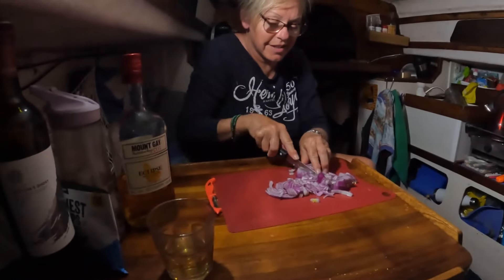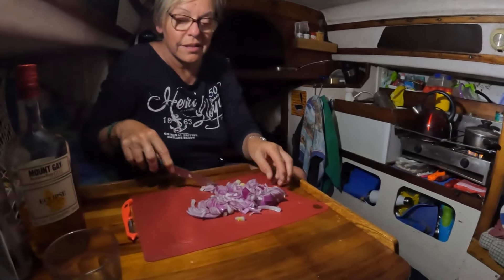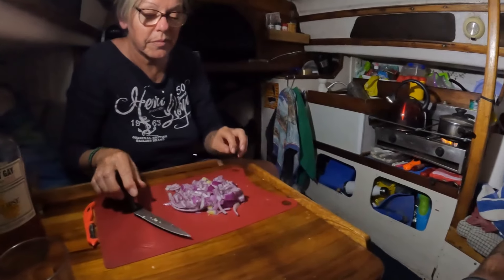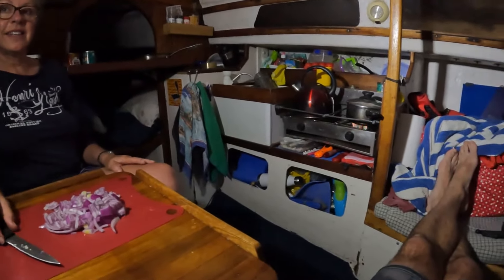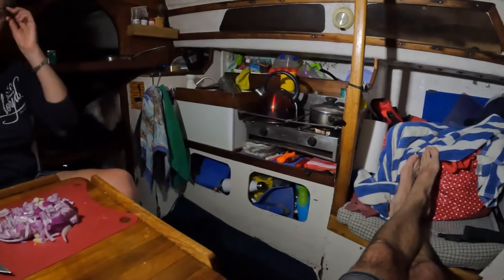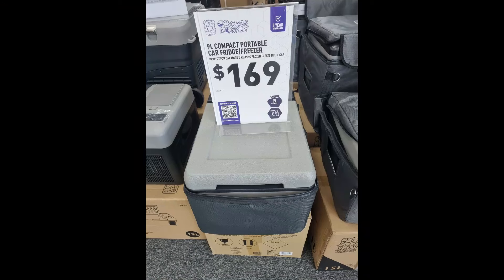Carol came and rejoined me on Skybird for the next leg, which will be up to Bundaberg and then further north. Some big legs ahead, so it's good to have two of us rather than solo sailing. Domestic bliss in the tiny confines of Skybird — but we made a big, momentous decision to fit a small car refrigerator.